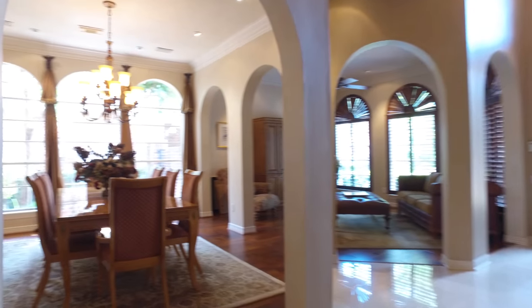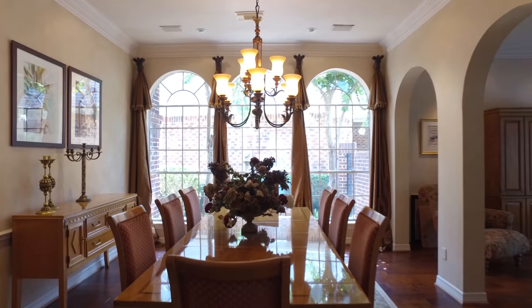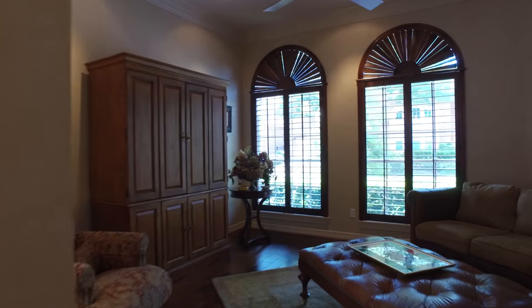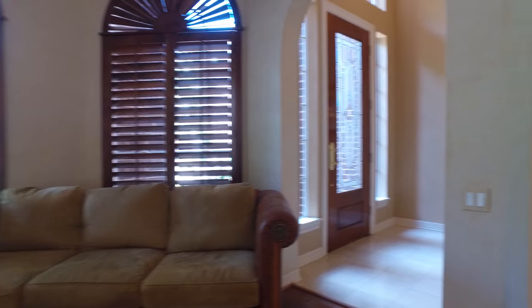Taking a look around inside, you'll notice immediately the formal dining room with crown molding, recessed lighting, and an amazing chandelier. This is the second living area located in the front of the home with lots of natural light.